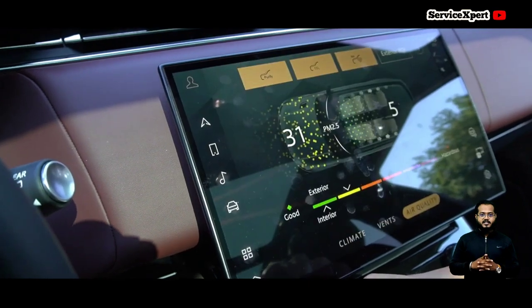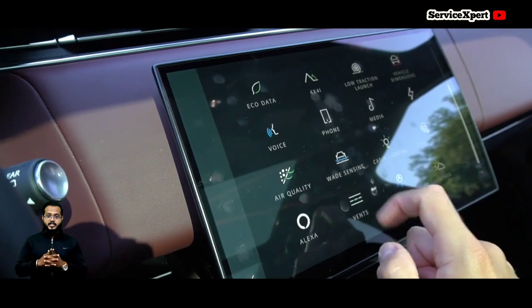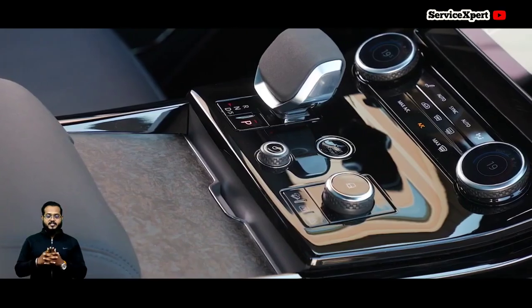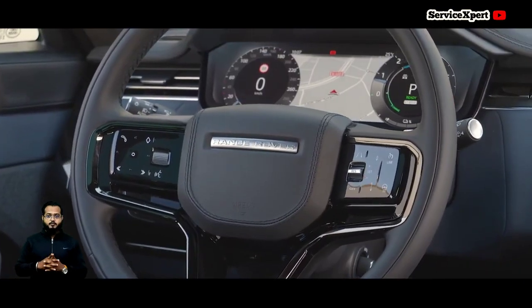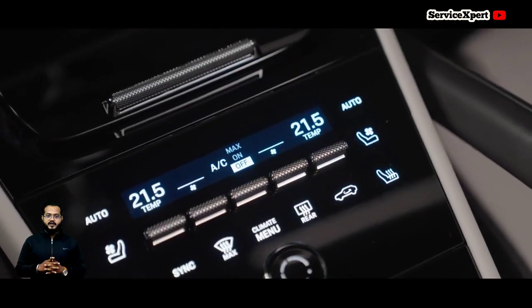By maintaining a comfortable atmosphere, the Range Rover Sport's interior may not be as high-tech as its competitors; however, it compensates with spacious seating, ensuring a relaxing journey for both the driver and co-passenger.